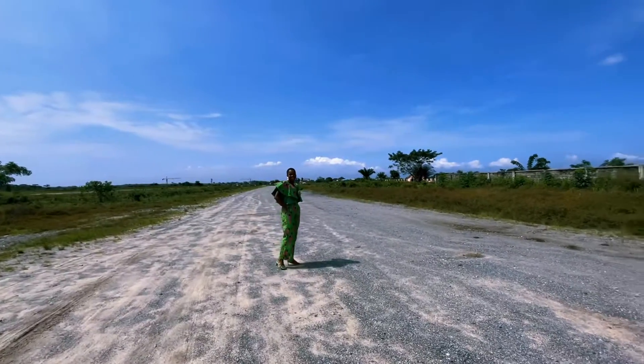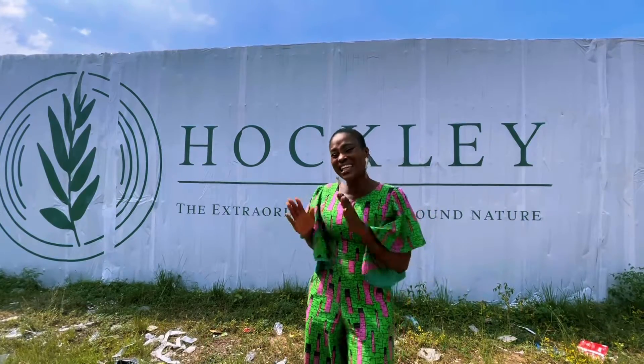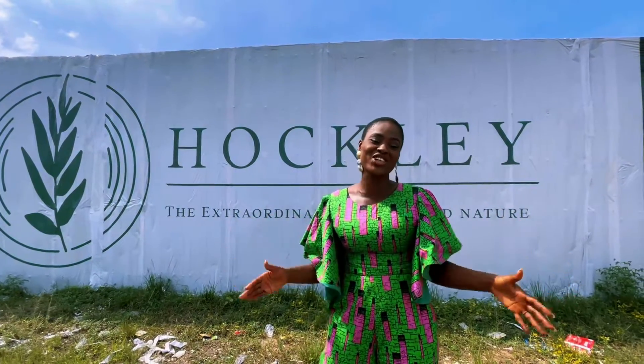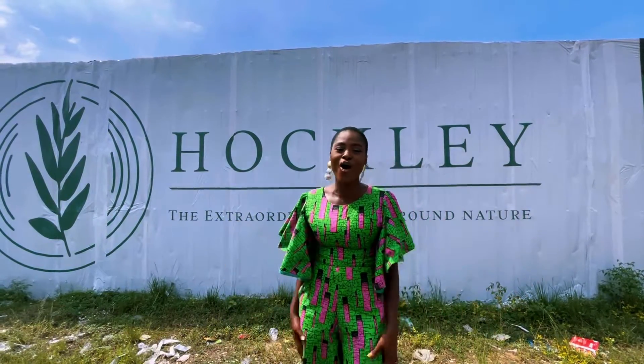The road network in the Hockley Millennial Town is absolutely superb. This is the estate that you and your loved ones should live in, because beyond just living, it's important to thrive. The only way you can thrive and maximize your full potential is when you live in a way that maximizes your health and improves your overall well-being.